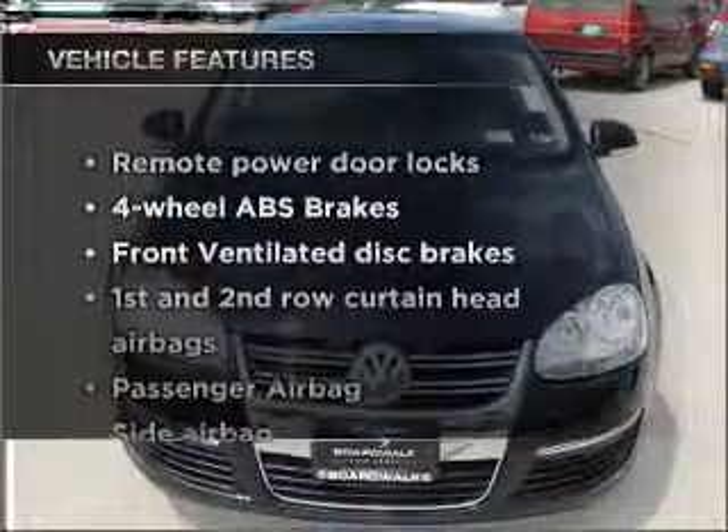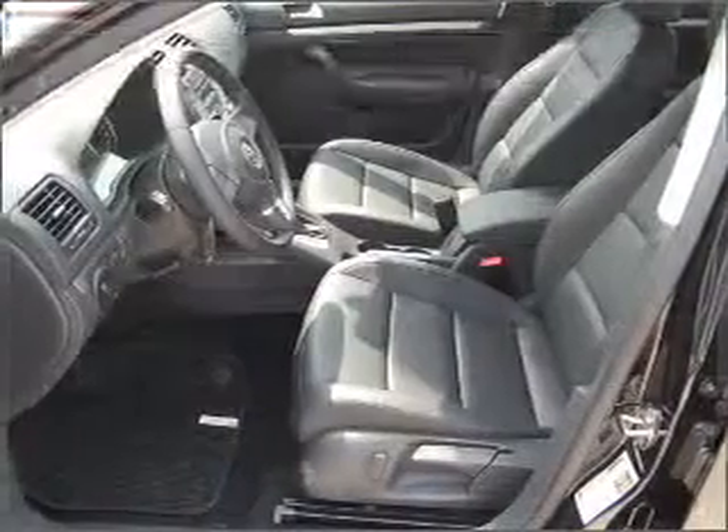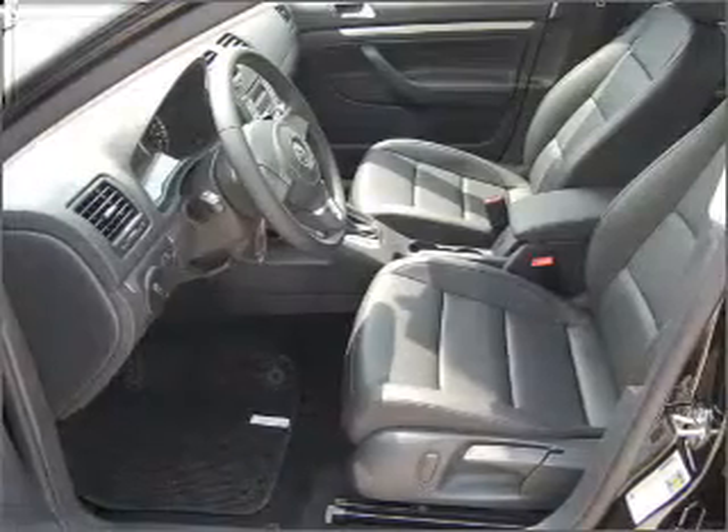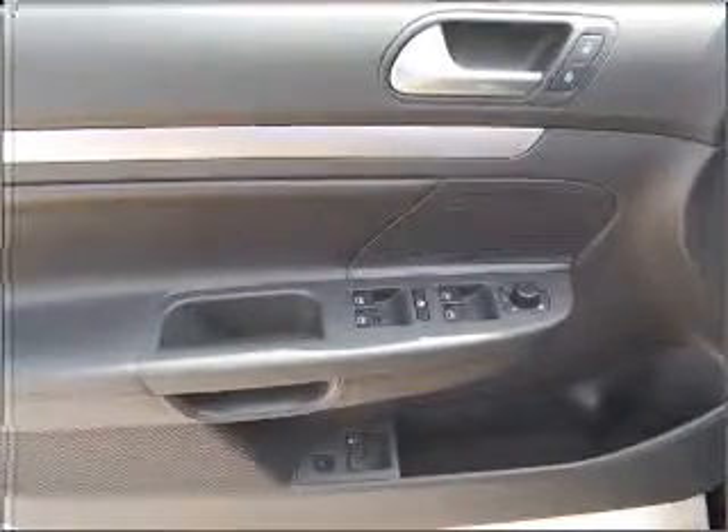Plus enjoy these notable features that are included in this ride: air conditioning, power door locks, power windows, power steering, cruise control, power mirrors, an alarm system, and an AM FM stereo with a CD player.